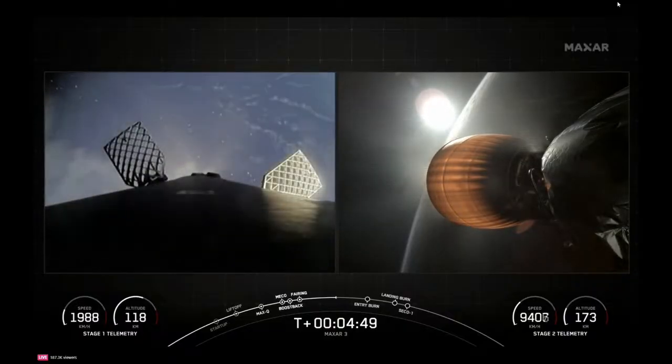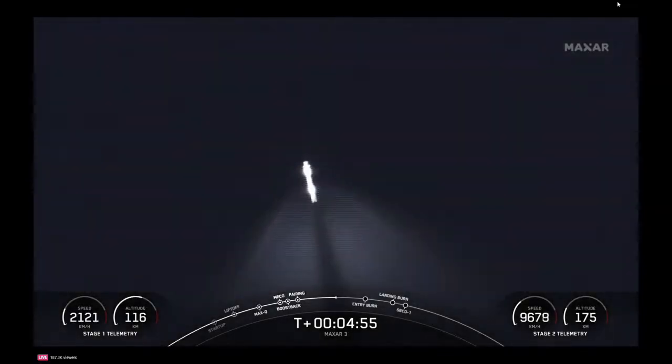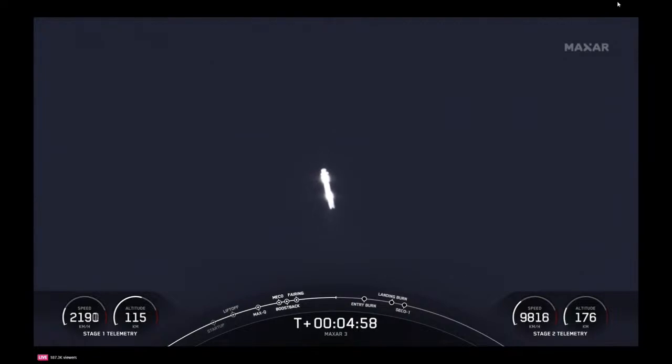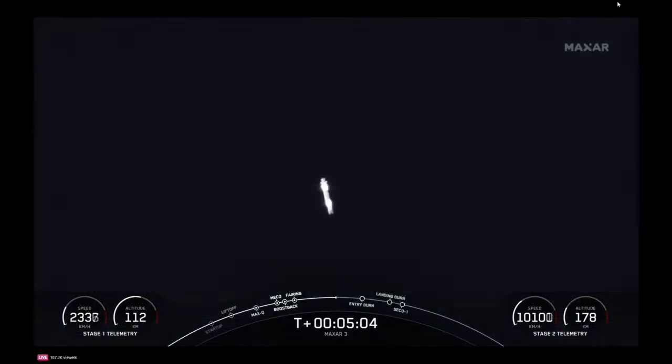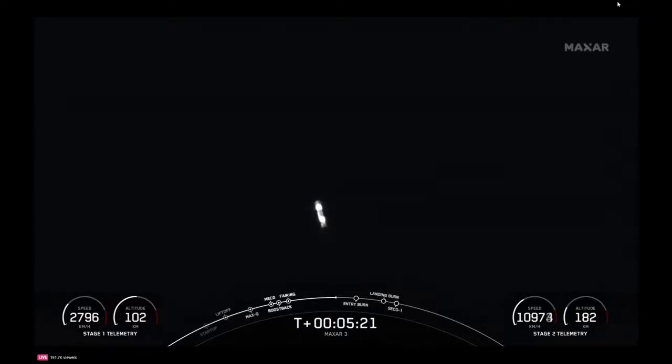During the entry burn, Falcon 9 is decelerating by firing those Merlin engines, but we're still moving really fast. This causes the vehicle to fly through Merlin's exhaust gases — also known as the rocket's plume — which deposits a layer of soot on the vehicle's surface. The soot comes from the carbon-based fuel that Falcon 9 uses, and with each flight the soot builds up a little more on the outside of the vehicle, giving it that flight-proven look. We are standing by for that entry burn beginning at T plus six minutes and 11 seconds.